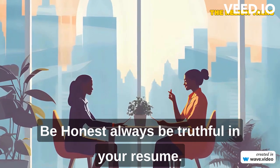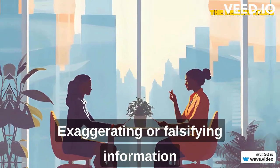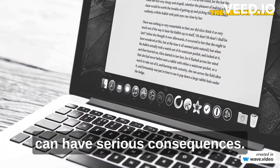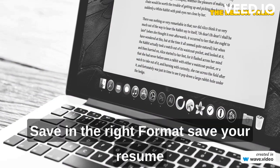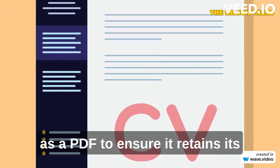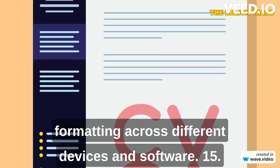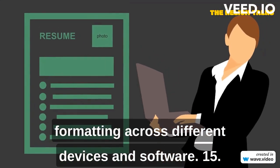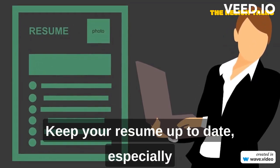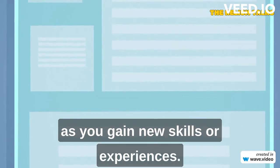Be honest — always be truthful in your resume, as exaggerating or falsifying information can have serious consequences. Save your resume as a PDF to ensure it retains its formatting across different devices and software. Regularly keep your resume up to date, especially as you gain new skills or experiences.